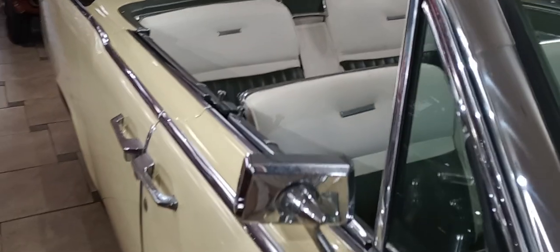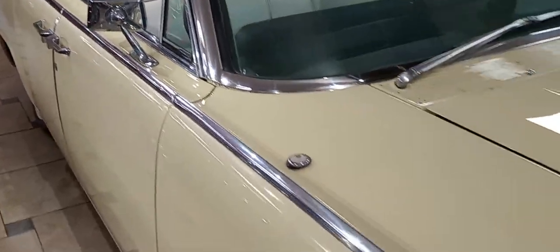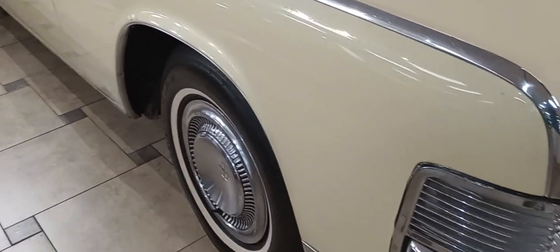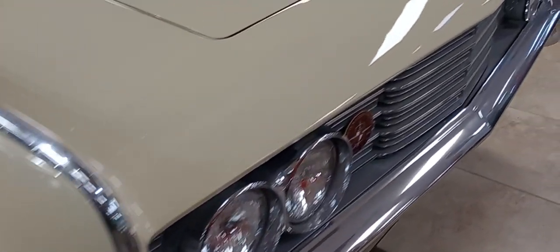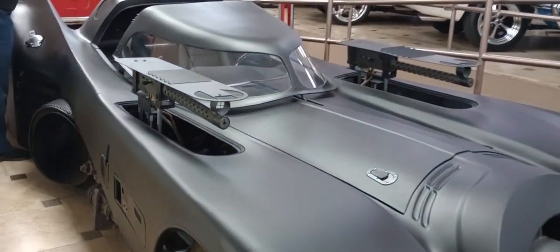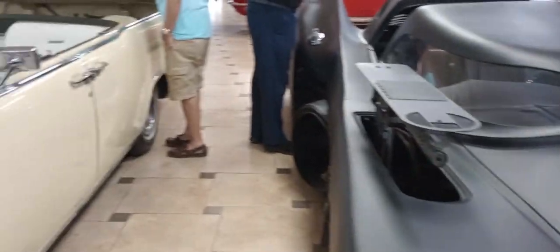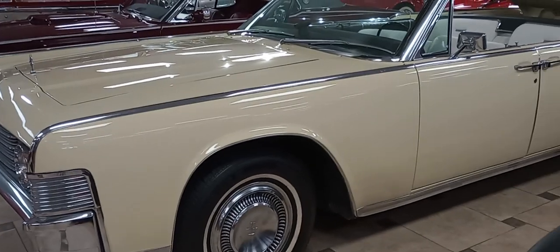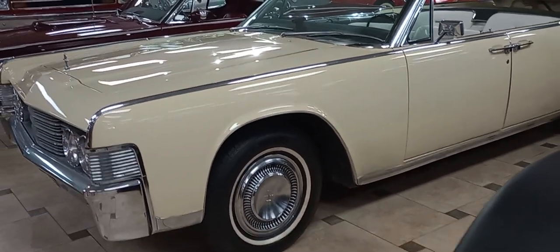And that's why it's really cool coming to Ideal Classic Cars here in Venice — you get cool cars like this. Driver status, sitting next to a Batmobile movie car. Pretty cool. But the Lincoln is very nice, from the halcyon days of Camelot in America.